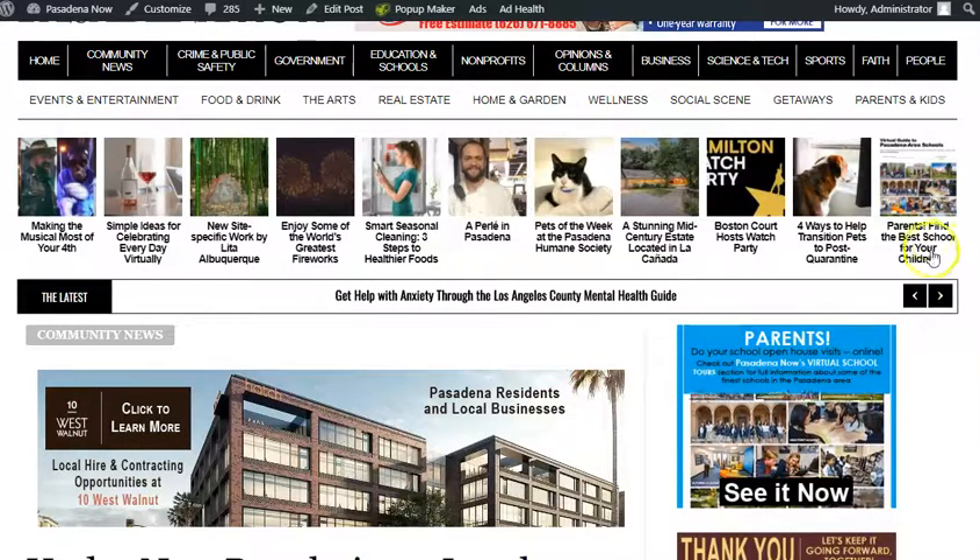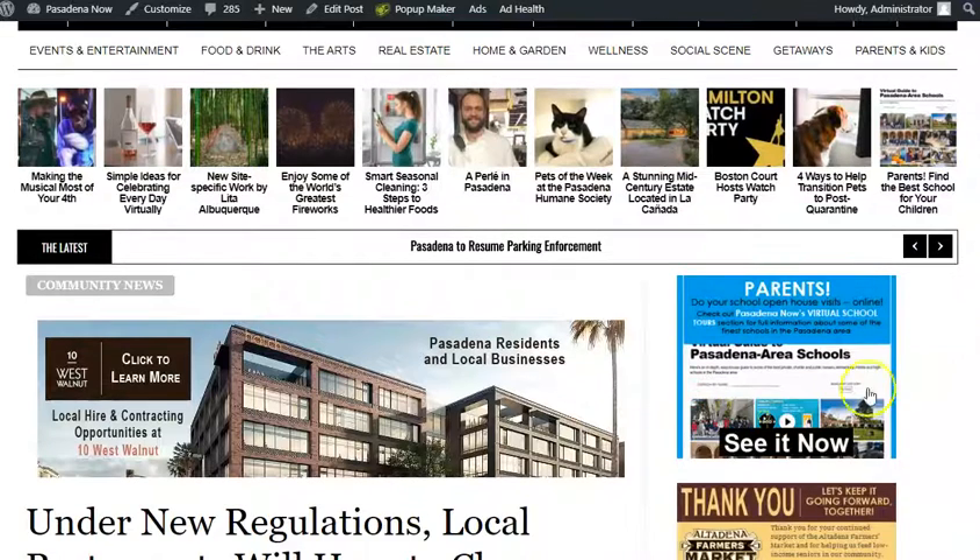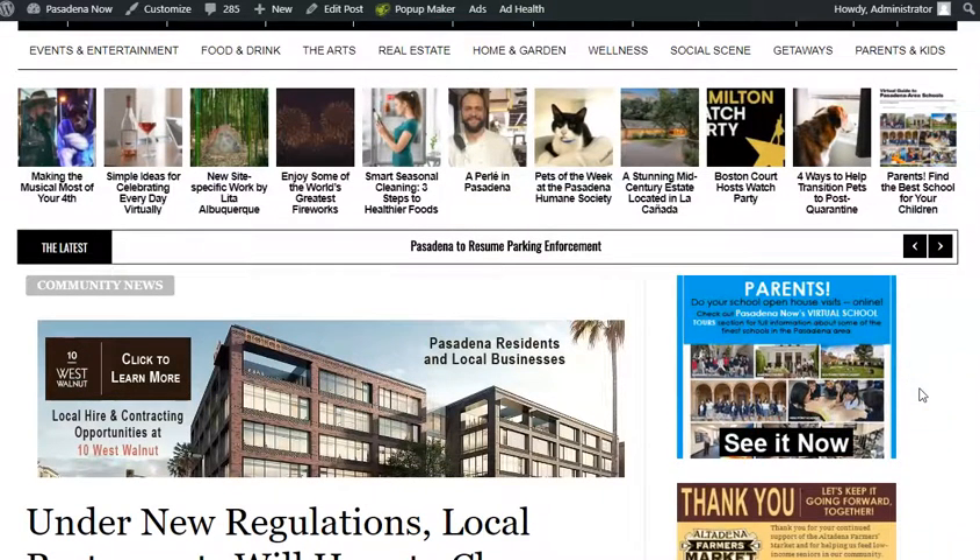On our news website, not only is the guide advertised in the upper right hand corner, but a number of smaller ads are running in conjunction with articles throughout the website.